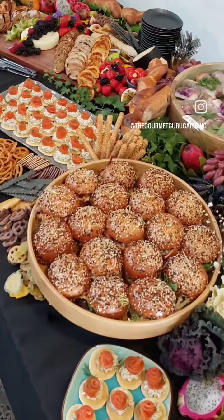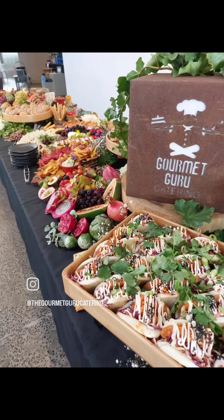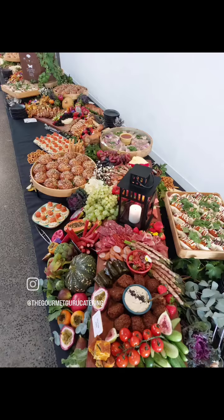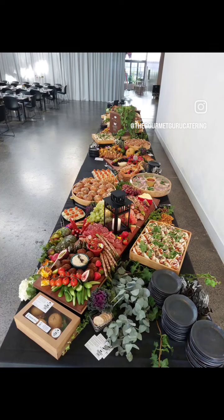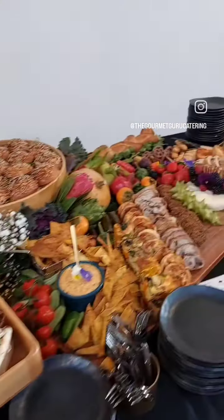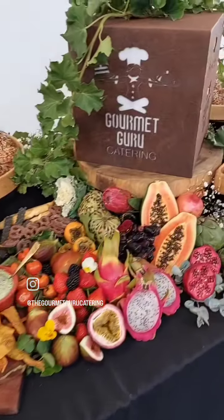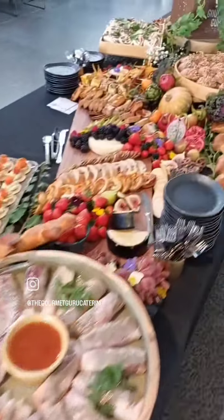We had karage chicken, pulled pork sliders, smoked salmon bellinis, and traditional peking duck wraps. We had beautiful meats sourced from Febris Small Goods and some beautiful French bread from Laurent Bakery.